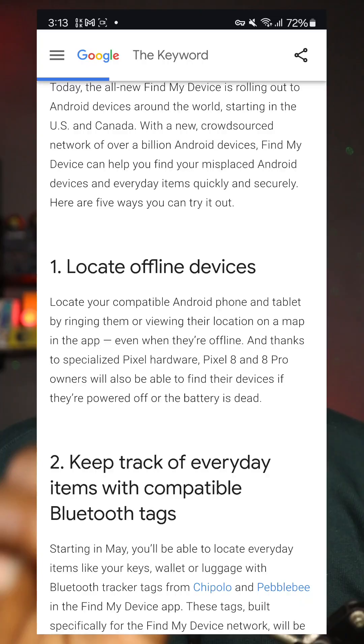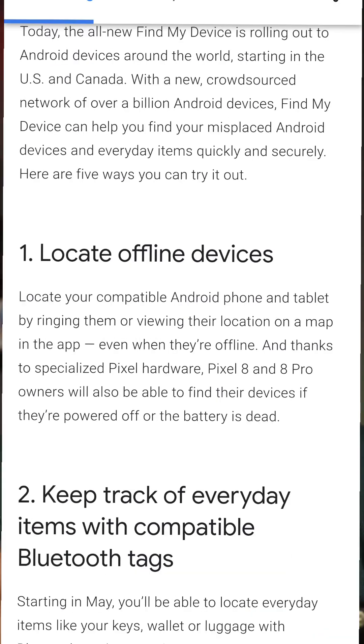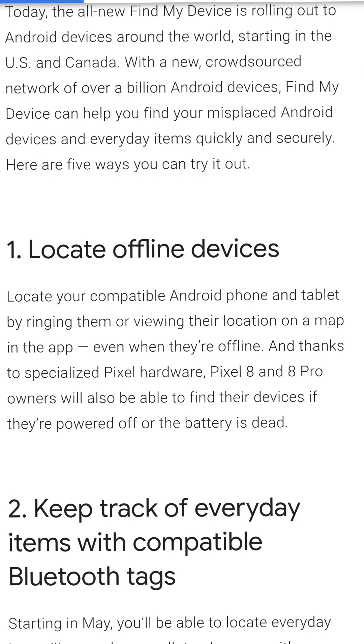This is how it works. When it comes to tracking devices that are offline, there has to be a hardware component to it, and it's an OEM decision to add that. For Google, the Pixel 8 and Pixel 8 Pro have the capacity to be tracked even when they are offline.